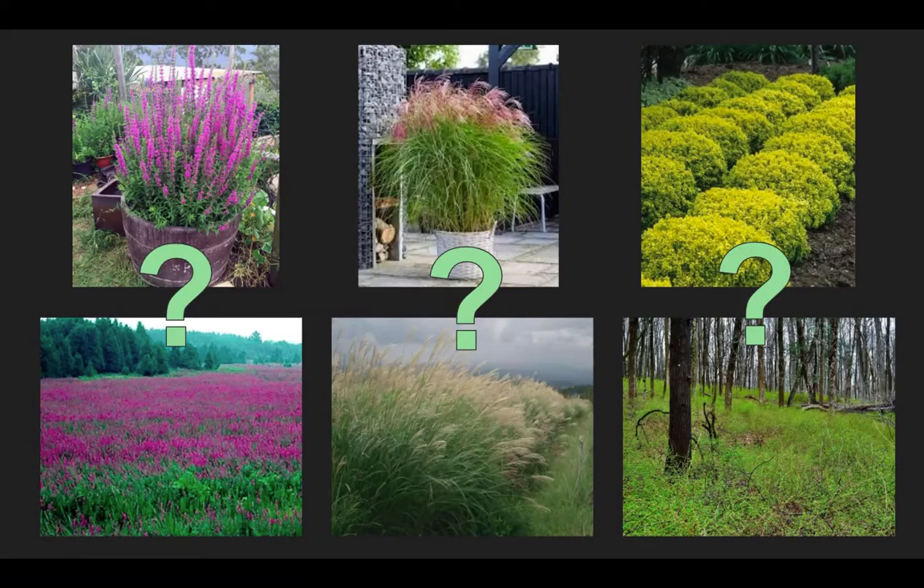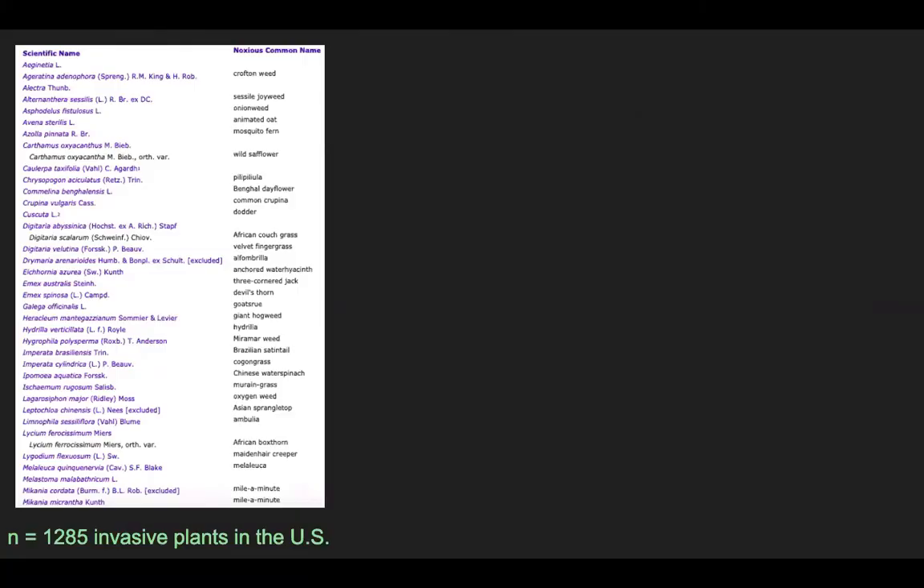This is really important information to have because if invasive species are still sold as ornamentals, it's really counteracting the time and resources we're putting into management. We started by compiling a list of all plants considered invasive in the lower 48 United States, based on either state or federal government legislation, or by the recording in the Invasive Plant Atlas, which is a database of invasive species information based on expert opinion.